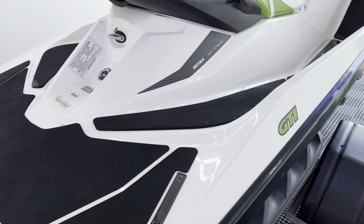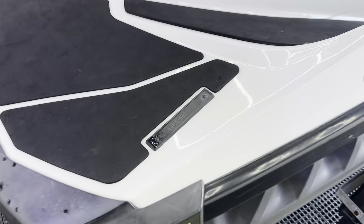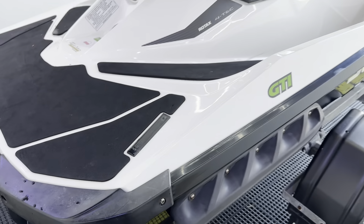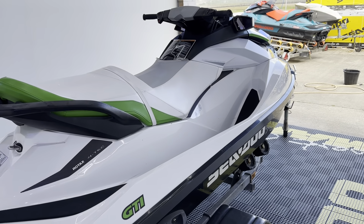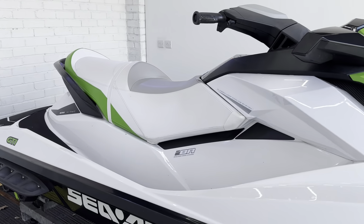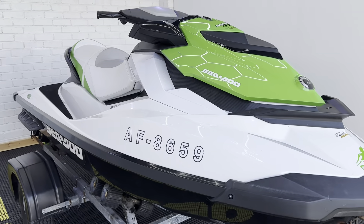Just overall, really lovely condition. 2013 as you can see there by the final two digits. Just a really nice looked-after machine. We will go through it and fully service it, make sure everything is hunky-dory before it leaves us here.